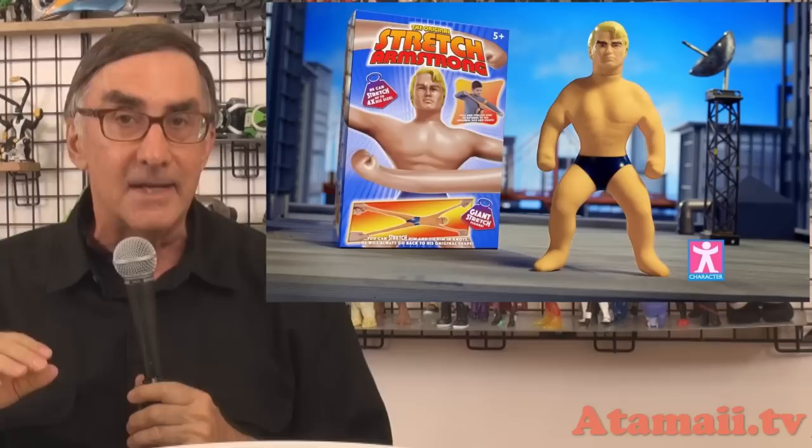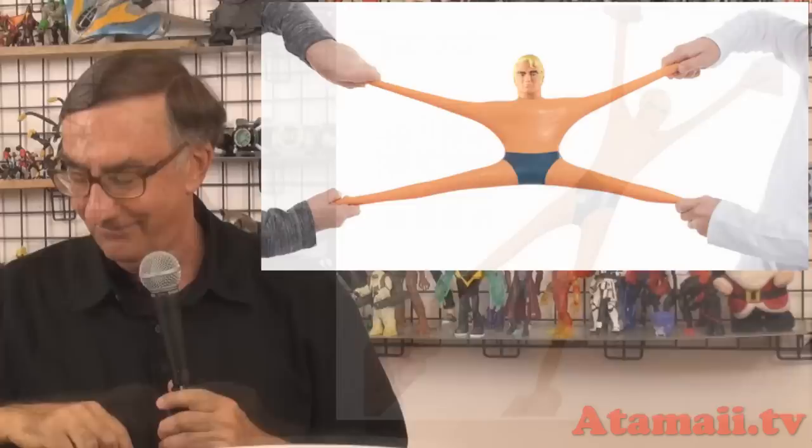Stretch Armstrong goes way back. Kenner Toys first brought out Stretch Armstrong in 1976. You might remember that Kenner Toys were the first people to make the Star Wars toys before Hasbro. The first Stretch Armstrong — here's a picture of it — could be stretched from the original size of about 15 inches up to 4 or 5 feet. The outside skin was made out of rubber and filled with a gelled corn syrup.